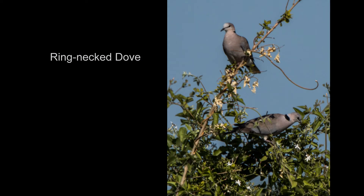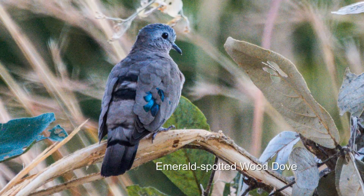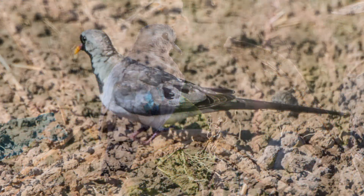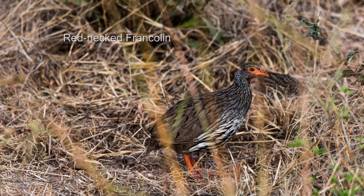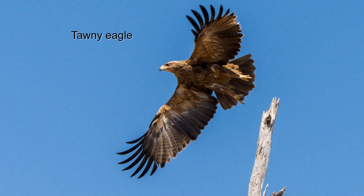We spot several varieties of dove and a few ground birds in the underbrush, and a couple of large raptors.